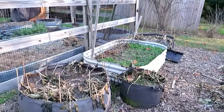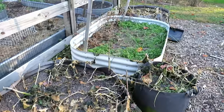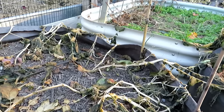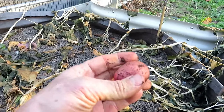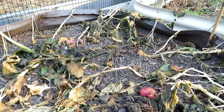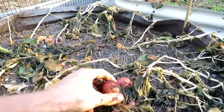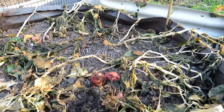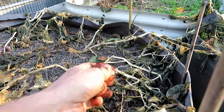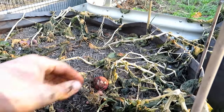I also planted a lot of potatoes somewhere around the end of July, beginning of August. They've all died back — I knew that they would — but if I reach in here, I have lots of little potatoes in there. We'll go into the bigger garden too. I'm going to have a lot of baby potatoes, and that's exactly what I wanted. I planted three rounds of potatoes.